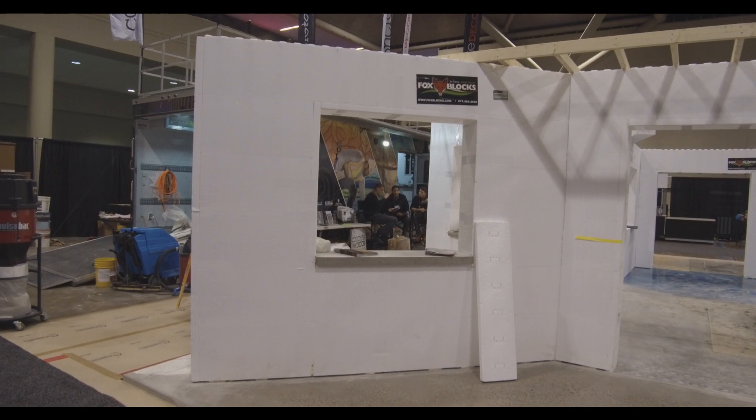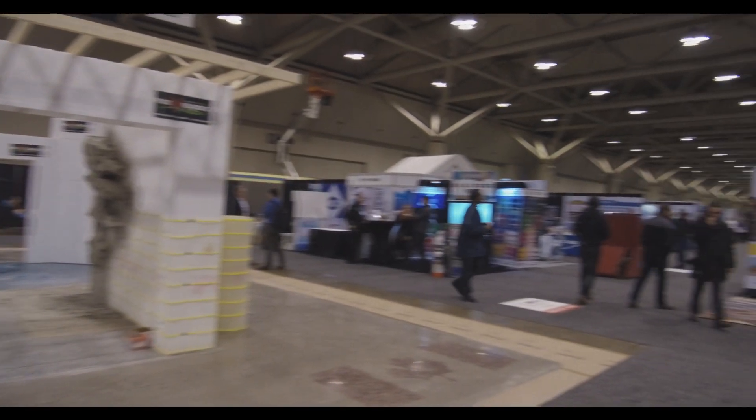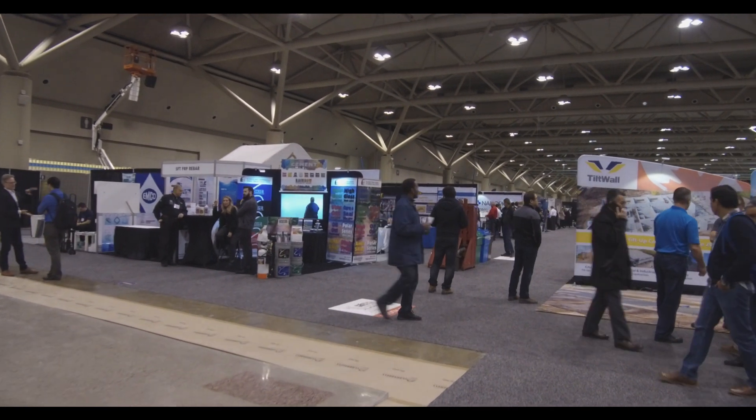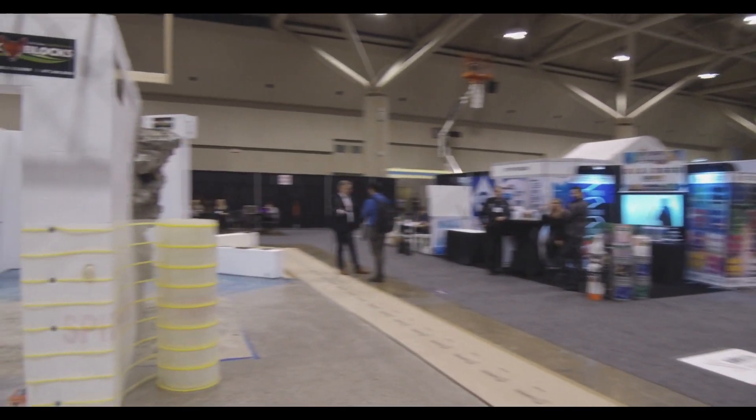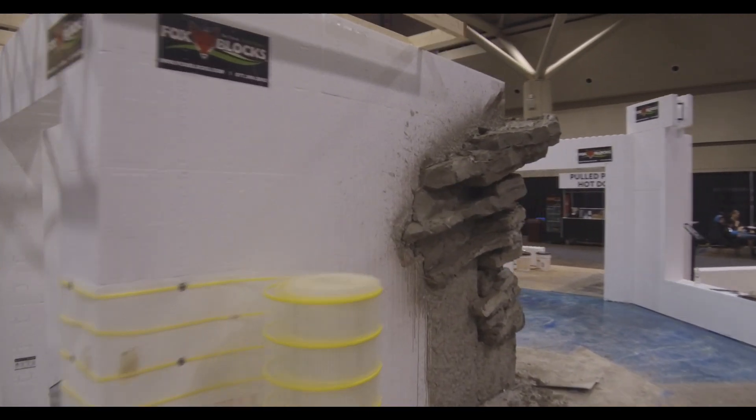This is day three. We're just coming to the end of the show. We've got about 20 minutes left and the aisles are getting empty. Pretty soon they'll come in here and just take this whole booth down. This is what they got done today.